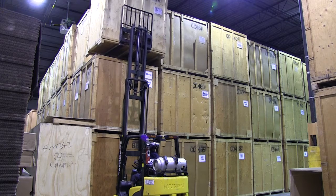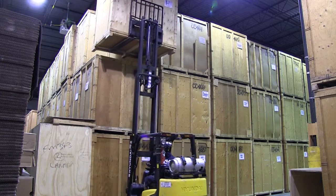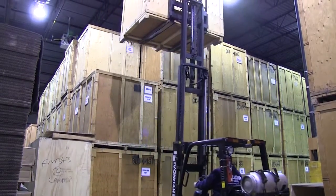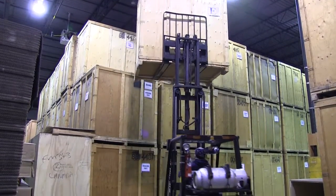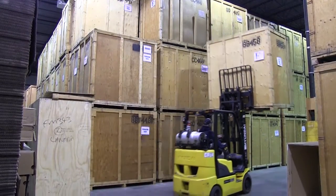We've heard horror stories about how homeowners couldn't access their own goods because their moving company stopped paying the storage rental fees and the storage facility seized their units. Taylor Moving and Storage clients won't ever have to worry about that kind of thing because the entire property is owned by both partners, giving our clients much peace of mind.